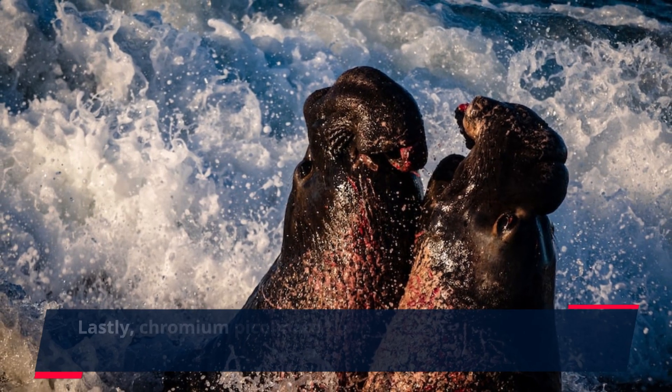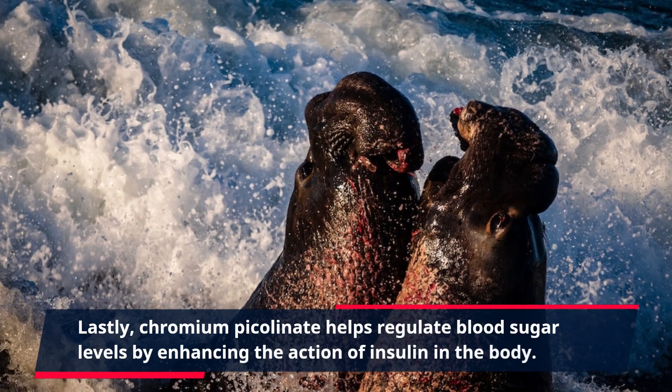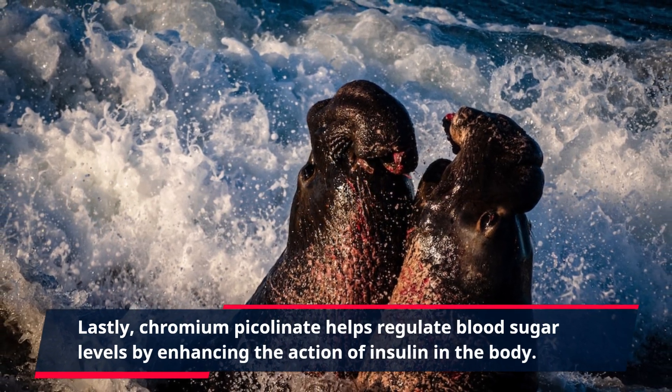Lastly, chromium picolinate helps regulate blood sugar levels by enhancing the action of insulin in the body.